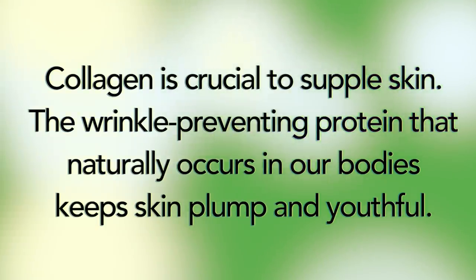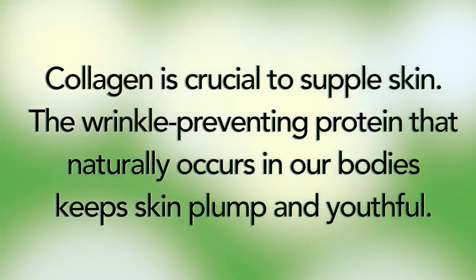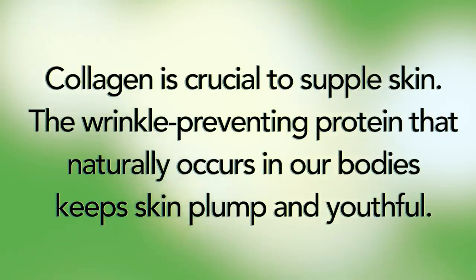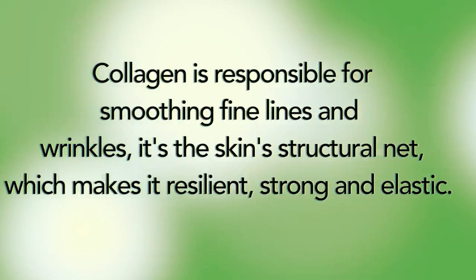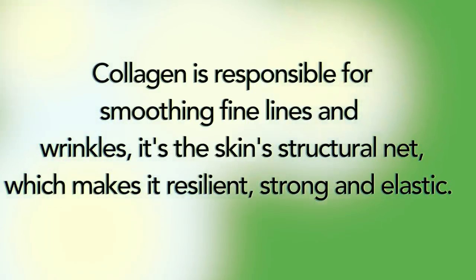Now let's take a look at collagen. What is collagen? Collagen is crucial to supple skin. It is the wrinkle-preventing protein that naturally occurs in our bodies and keeps skin plump and youthful. Collagen is responsible for smoothing fine lines and wrinkles — it's a skin structural net, which makes it resilient, strong, and elastic.